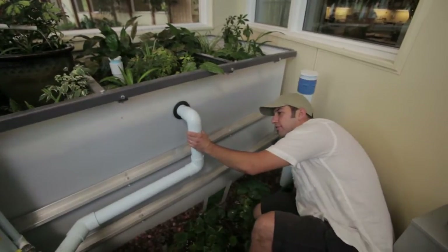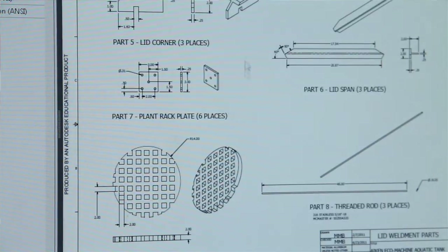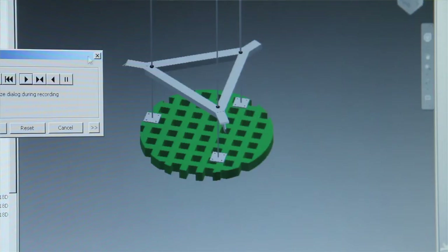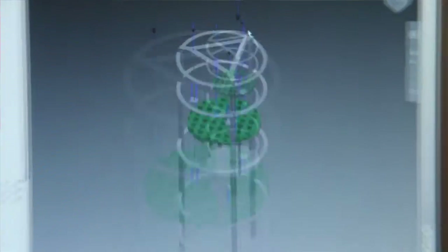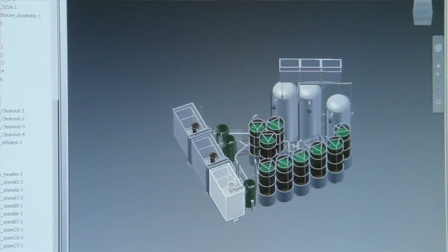We theorize — and this is one of the things that this facility is designed to test — that ecologically designed wastewater treatment systems incorporating all these organisms together should be more efficient over time. They should be more stable. In other words, you'll have less crashes.